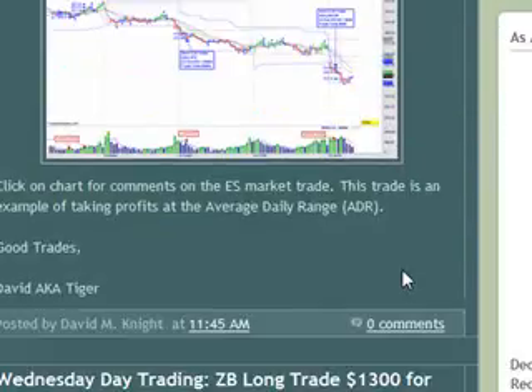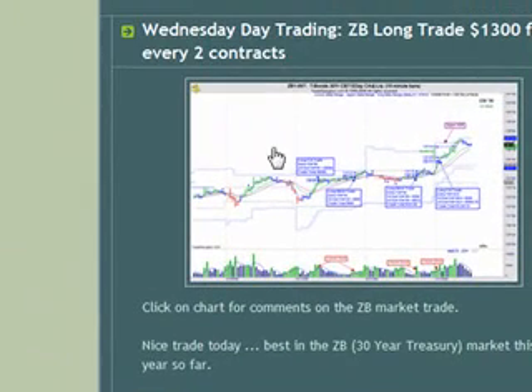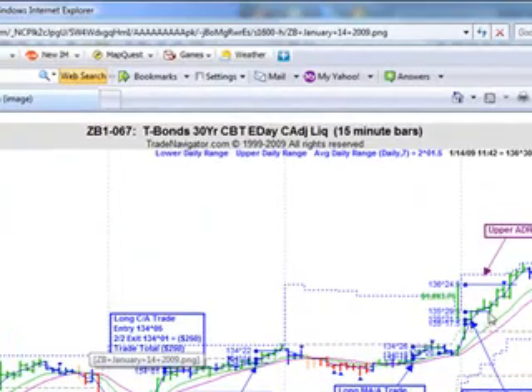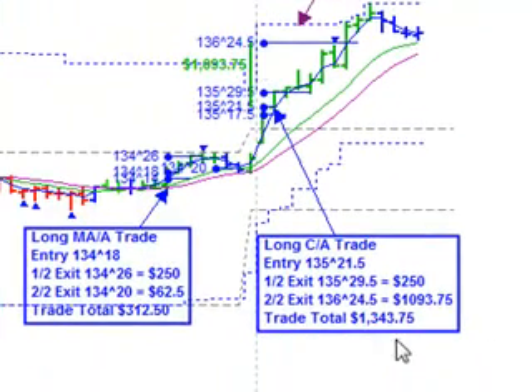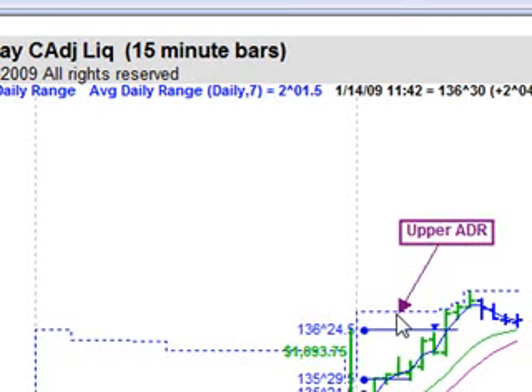The trade itself that we're going to talk about actually happened in the ZB market — the electronic 30-year treasury market. We're going to talk about this $1,300 trade that happened on Wednesday. You could have taken it for $500, which would have been fine, but I'm going to show you another method. By moving your stops, you could have captured a little bit more profit and knocked out close to a little over $1,300 on every two contracts — the first being $250, and the second going up and getting a little underneath the upper average daily range. This is the trade we're going to talk about, and we're going to get right into it.